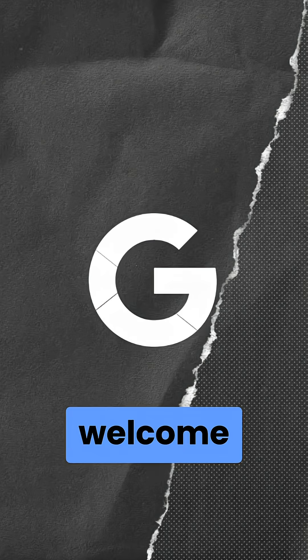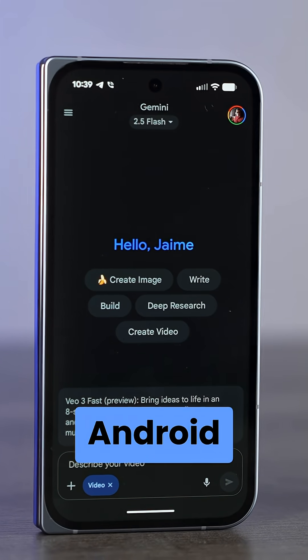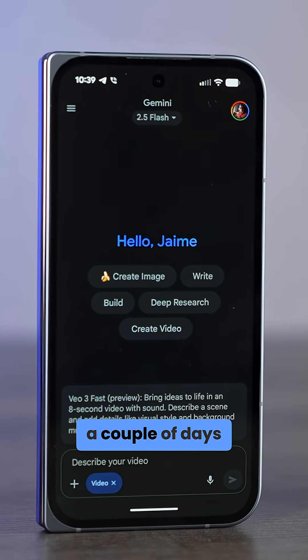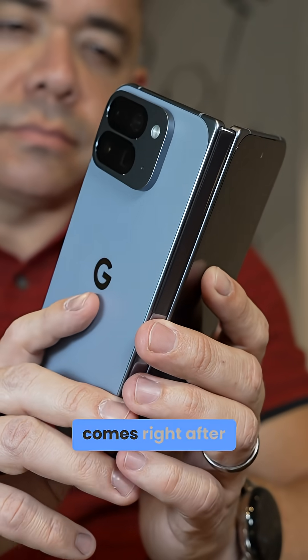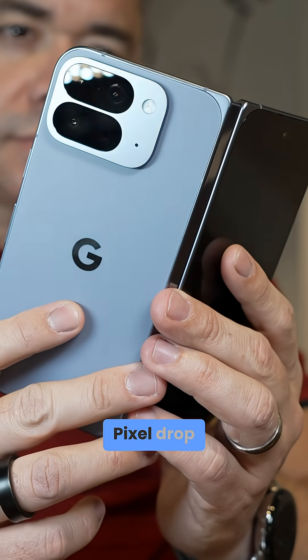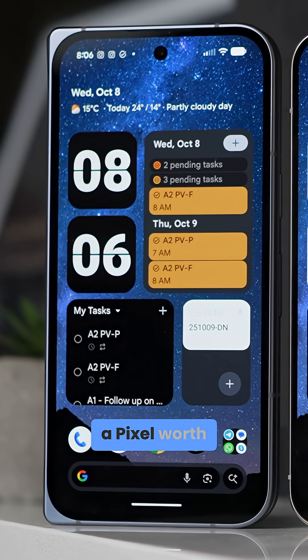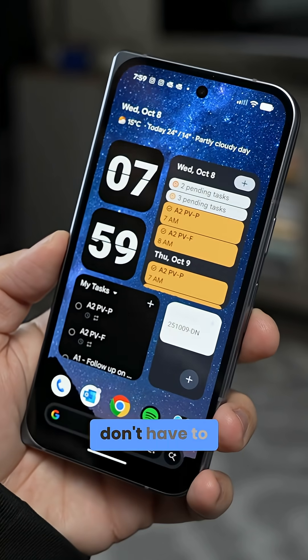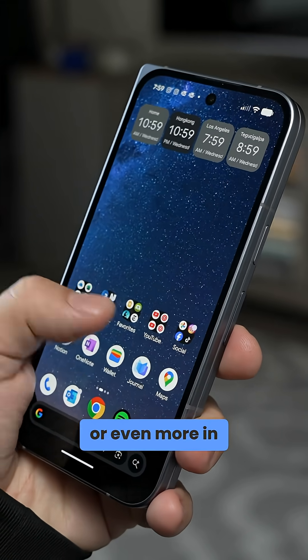Google just brought some major and very welcome changes to what you get on your Pixel software. The company has just launched Android 16 QPR2 a couple of days ago, matched with the company's December Pixel Drop — which, yes, comes right after the November Pixel Drop. It brings a lot of must-have features that really make getting a Pixel worth it, because you don't have to wait for cool features like these once a year, or even more in some cases.